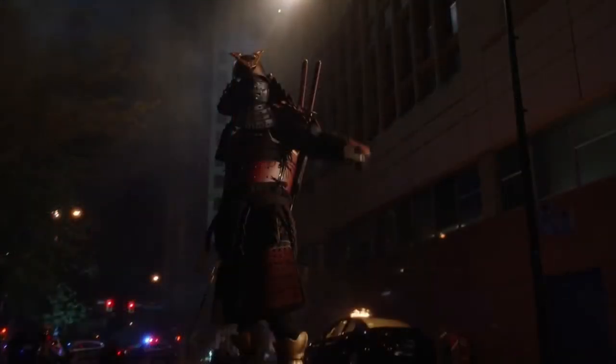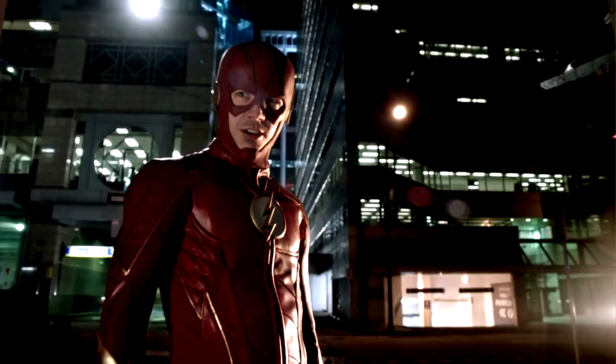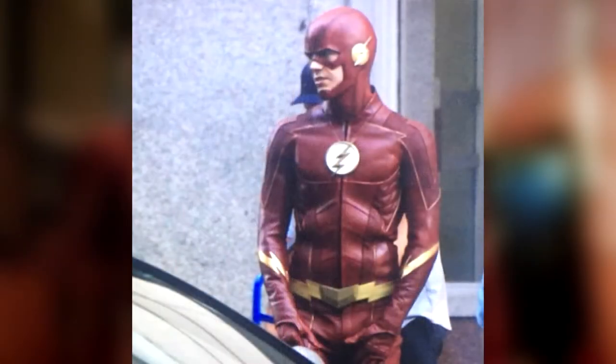I'm pretty sure this is a part that's already been in one of the trailers, but it's definitely cool to see the Samuroid once again. What I'm assuming is this is all sort of just an Episode 1 trailer, so I guess Barry comes back a lot earlier in Episode 1 than we were all thinking. A lot of people were thinking it'd be at the end of the episode, but maybe it'll be at the beginning.